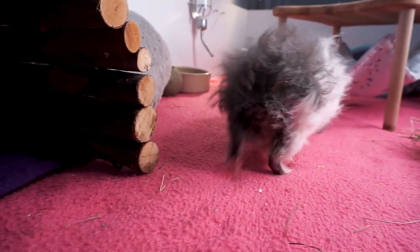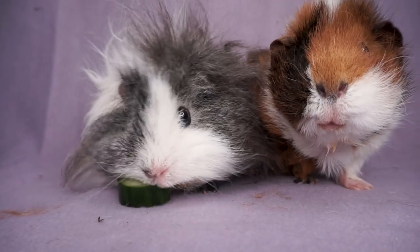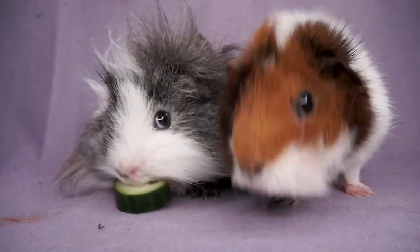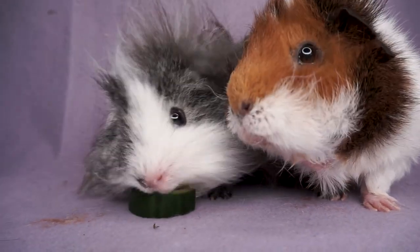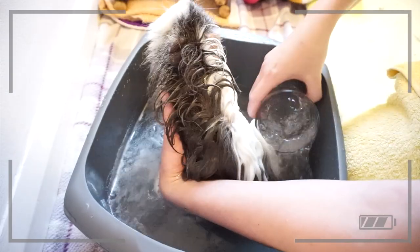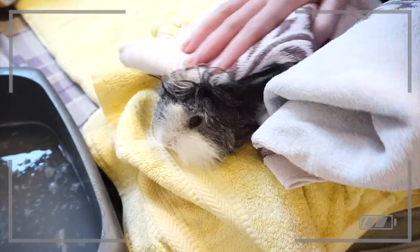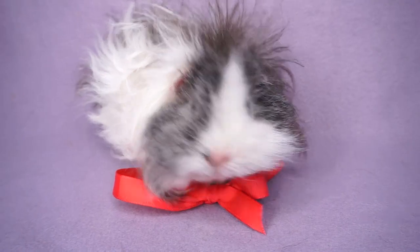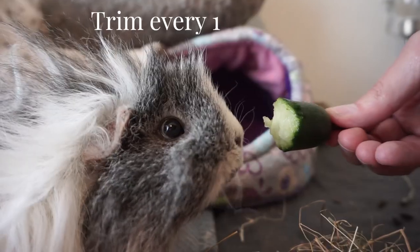Grooming can include brushing or combing the hair, trimming the hair, and giving baths. But keeping the hair trimmed back, particularly in certain places, is the most important part of grooming your long-haired piggy. It keeps them comfortable, stops them getting too dirty, and prevents them overheating in very warm weather. Giving them baths can also help — I do have some previous videos on bath time with the piggies. In general I would suggest you trim the hair every one to two months.